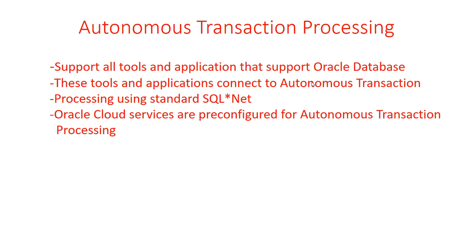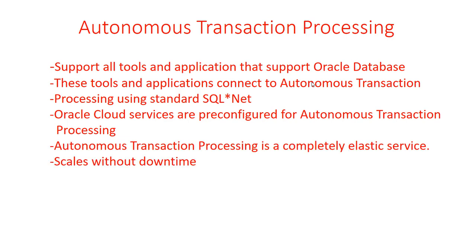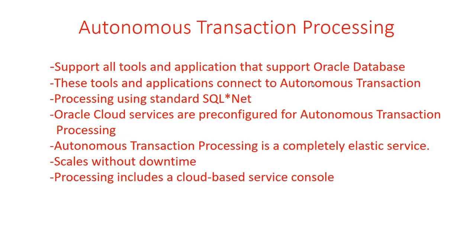Oracle Cloud Services are pre-configured for Autonomous Transaction Processing. Oracle Analytics Cloud and other cloud services are pre-configured for it as well. Autonomous Transaction Processing is a completely elastic service — it can scale out or scale in as demand requires, and the best part is it does not require downtime, which is very important in today's IT. You can use the cloud-based service console for managing tasks like creating, scaling, and monitoring the service, including viewing recent levels of activity in the database.